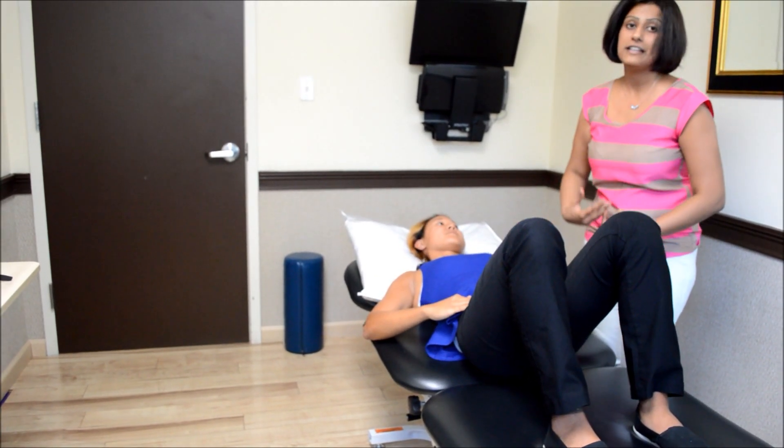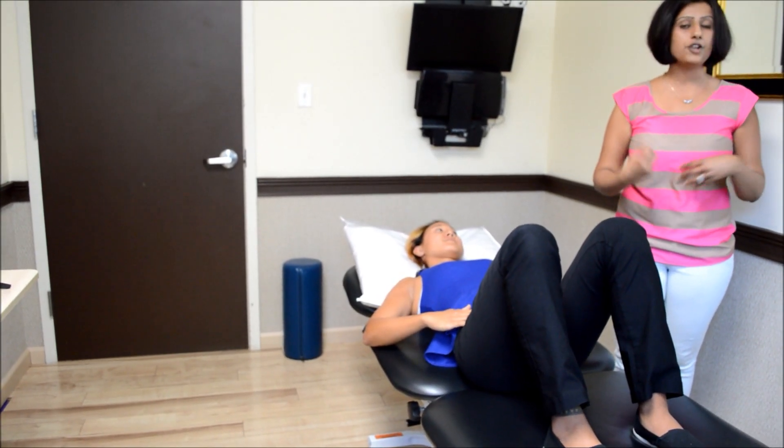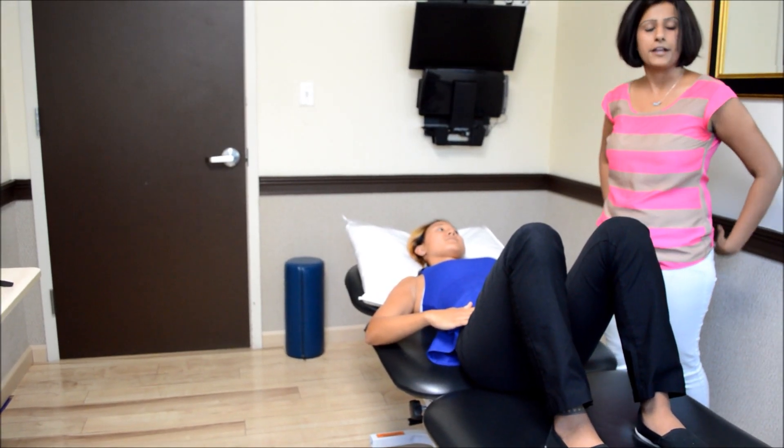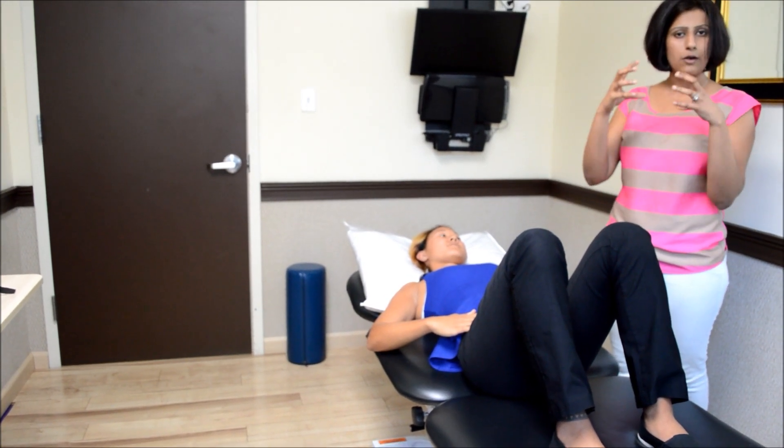In this pelvic bridge, you should feel tightening in your stomach, tightening in your pelvic floor, and also some tightening in your buttock and your lower back muscles. The whole area should feel connected and one solid unit.